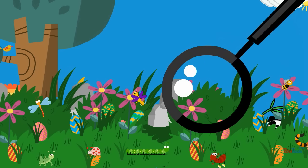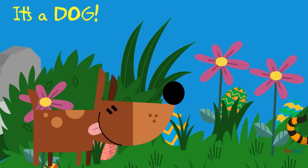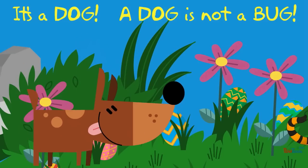What is it? It's a dog! A dog is not a bug.